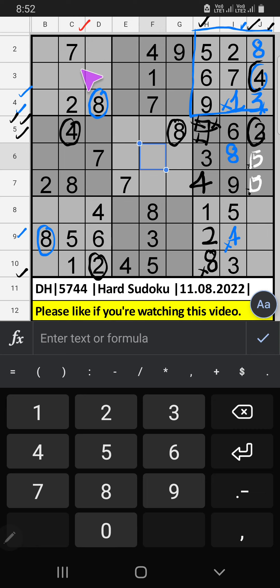Column G, 3 numbers are remaining: 3, 6, 9. In the 7th row and 3rd row, we have 6, so 6 can't come in these cells, then 6 is confirmed here.